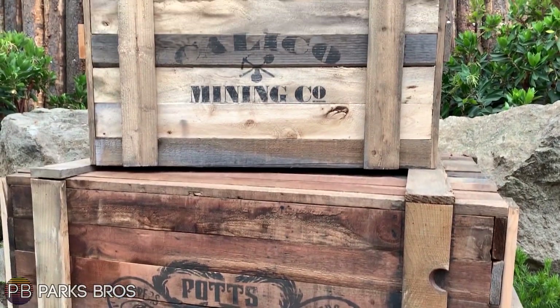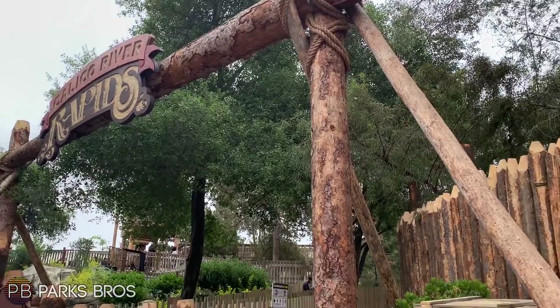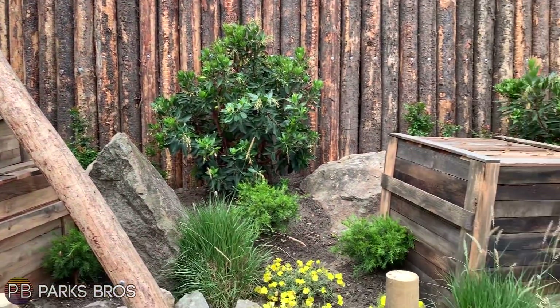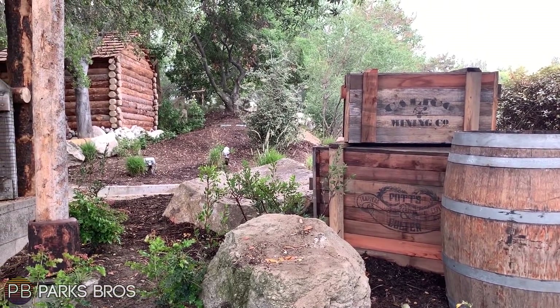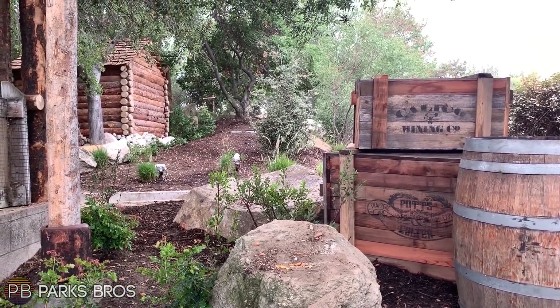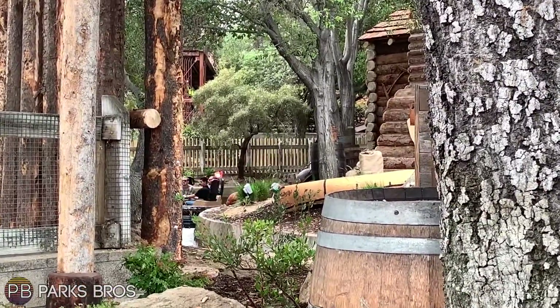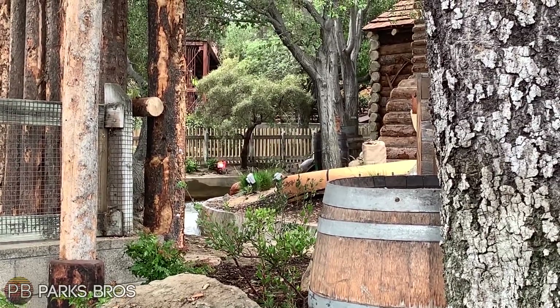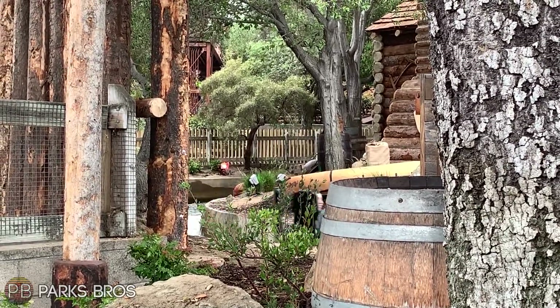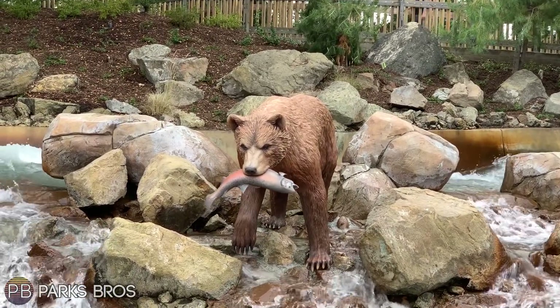You can see these new boxes outside the entrance that look amazing and add a little story element to the ride. There are boxes next to the pots and Colt's cabin as well. You can also see people riding the raft ride itself — Calico River Rapids — because it was the commercial shoot day, so don't be surprised to see some testing videos and commercial shoot clips.